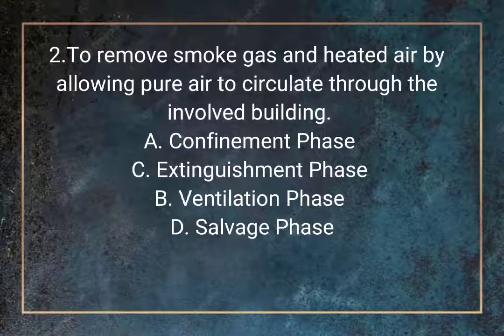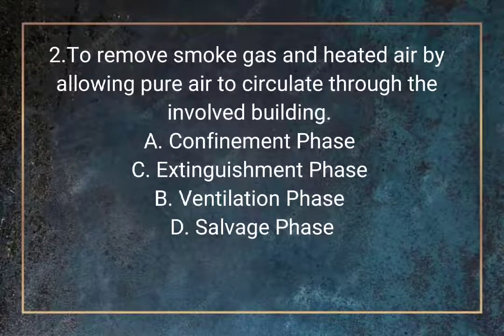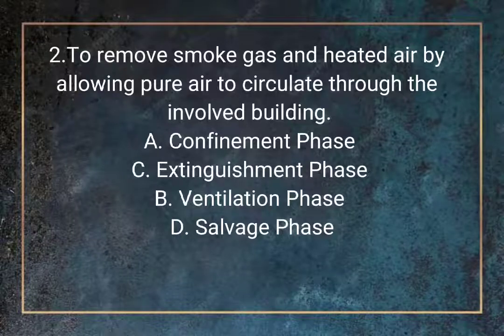Question 2. To remove smoke, gas, and heated air by allowing pure air to circulate through the involved building. A. Confinement phase. B. Ventilation phase. C. Extinguishment phase. D. Salvage phase.